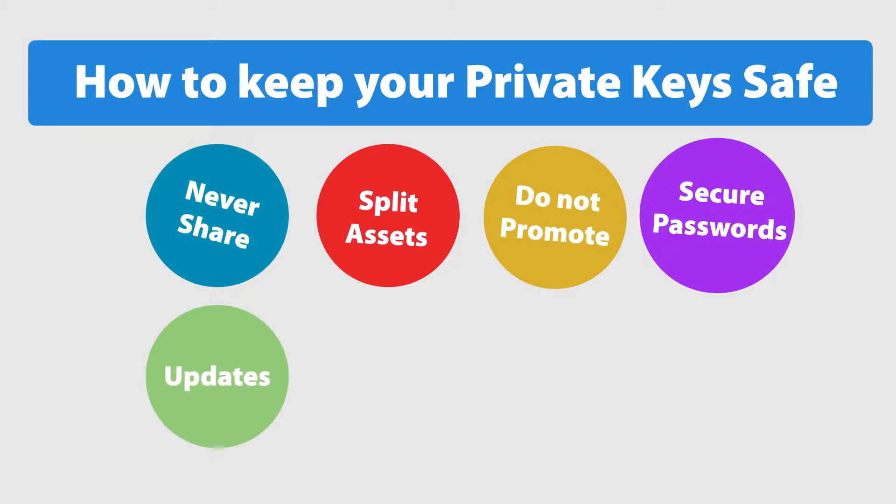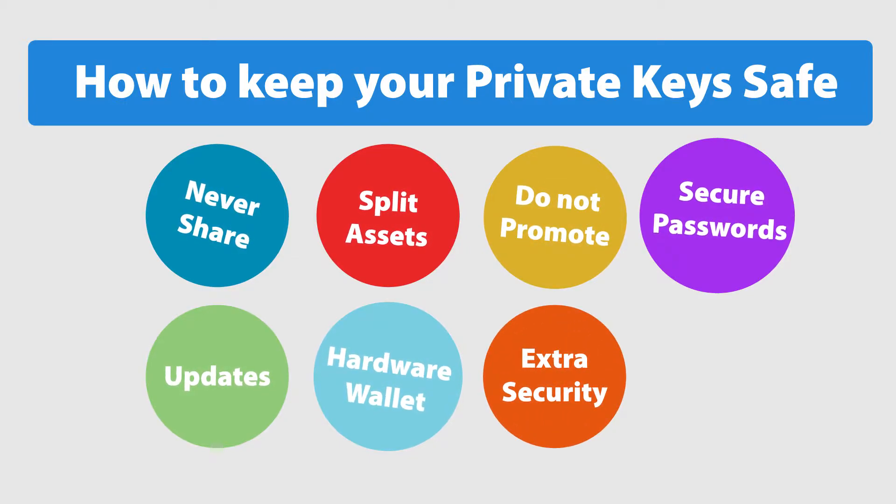Use a separate browser or separate computer user profile to access your online or desktop wallets. If you own a substantial amount of cryptocurrency, invest in a hardware wallet or buy a separate device to store your keys. For extra security, use all possible security layers like email login confirmations, SMS confirmations, and Google Authenticator — if possible, use all of them together.